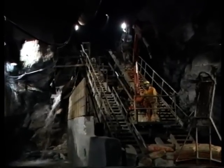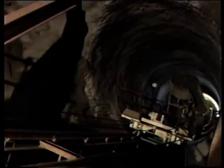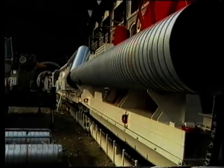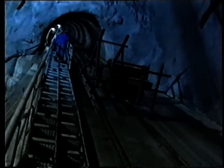A realizzare la galleria della condotta forzata, del diametro di 4 metri, che si sviluppa per 1500 metri e più, con un dislivello di quasi 1000 metri, provvede una macchina convenzionalmente chiamata fresa, che avanza scavando a piena sezione.